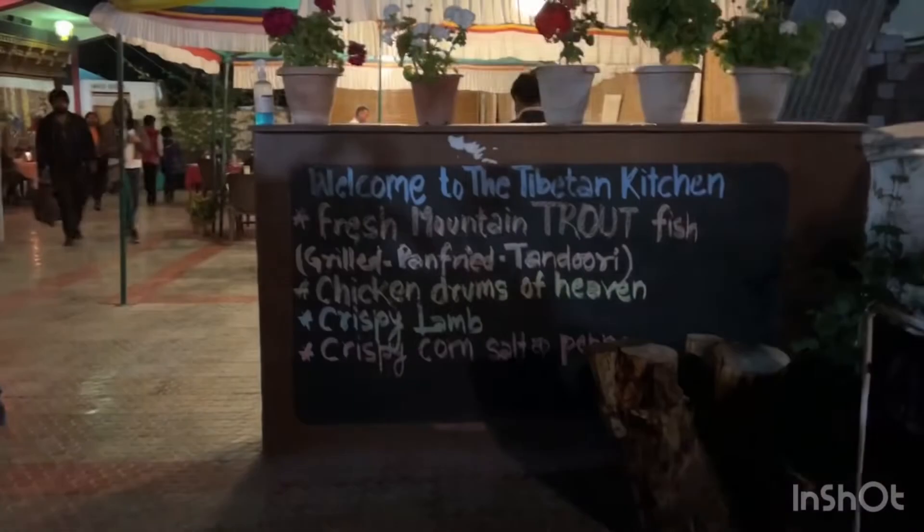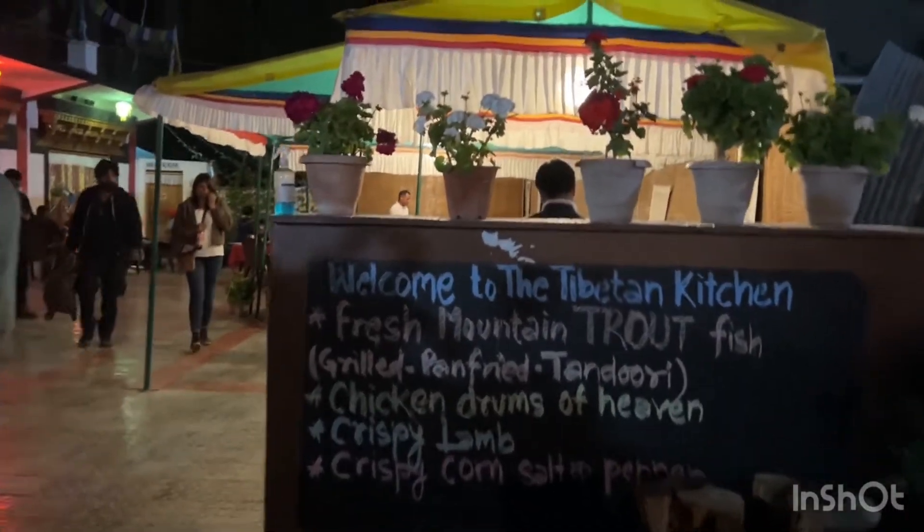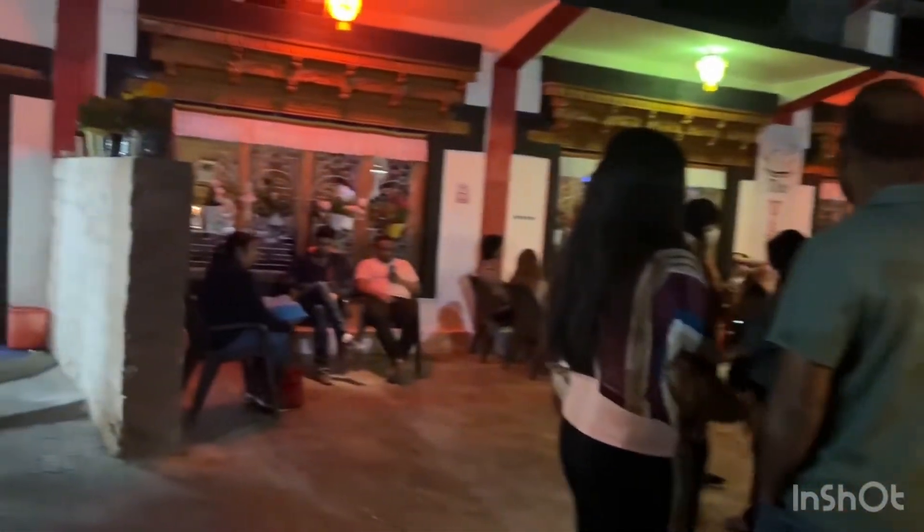It's currently 8:45. We are going to have dinner at Tibetan Kitchen. We are on our way. We are finally here — it's one of the famous restaurants in Leh which serves authentic Tibetan cuisine. There is a 45-minute wait, so I recommend you pre-book it the previous day.